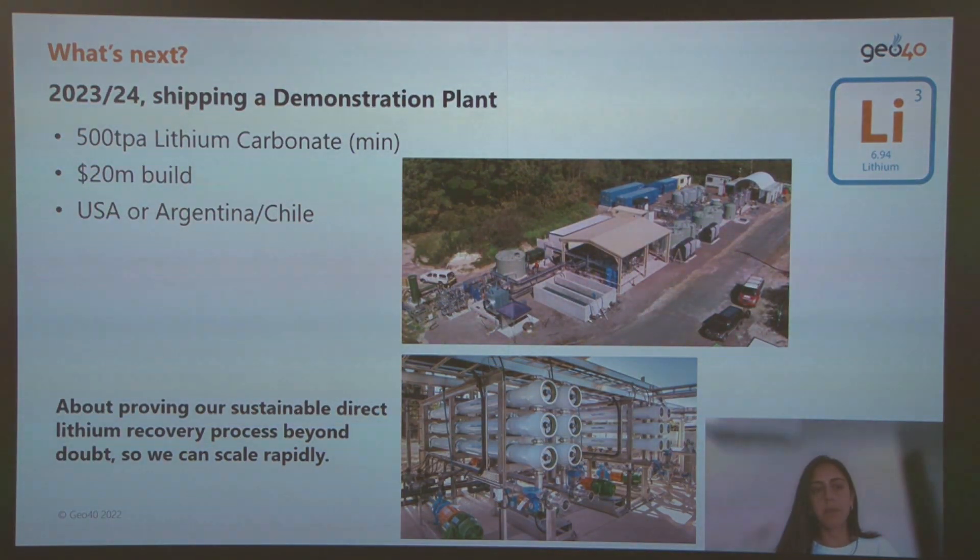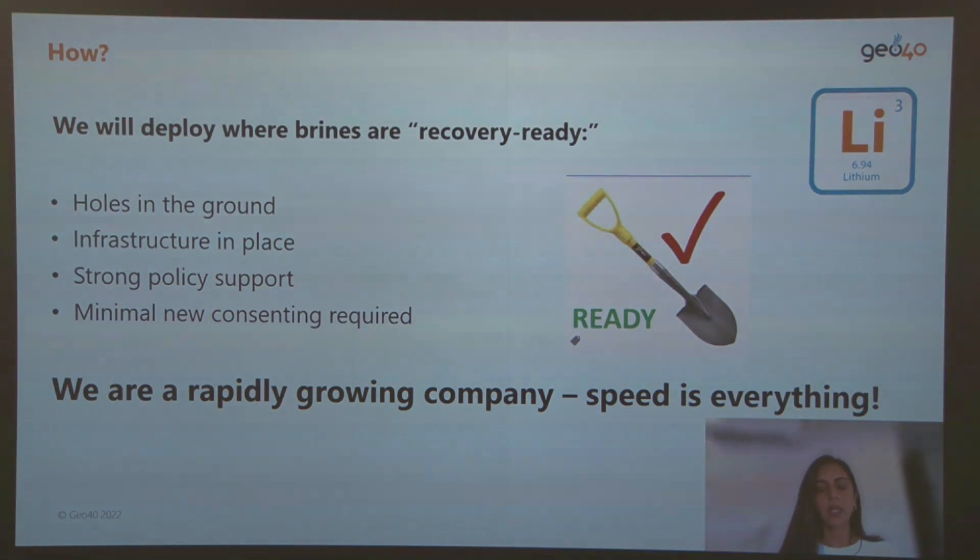The next steps are to validate the technology at pilot scale and estimate process costs. Future steps are to build a demonstration plant of a minimum 500 tons per annum of lithium carbonate, at an estimated cost of around 20 million dollars. The location is still to be defined depending on pilot plant progress, and our goal is to deploy where brine access is ready and project infrastructure is in place.